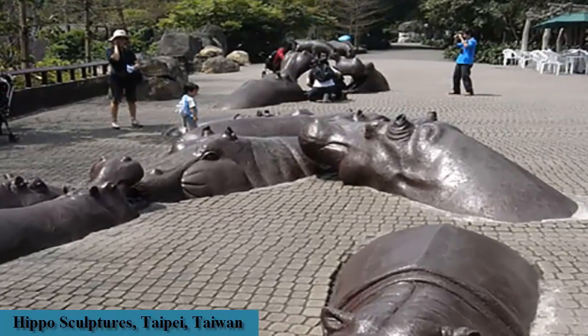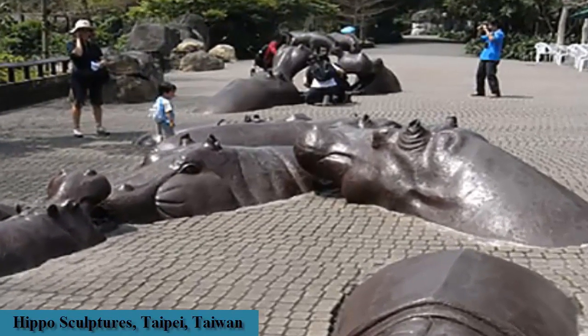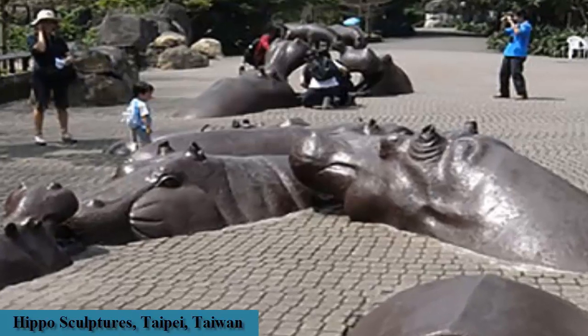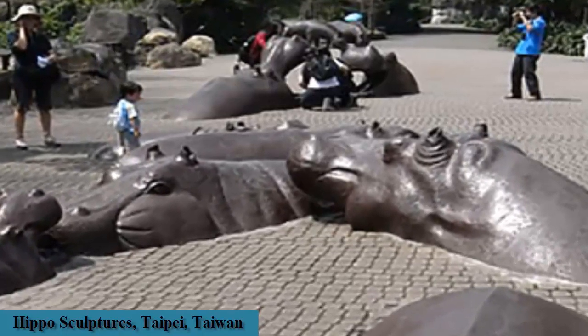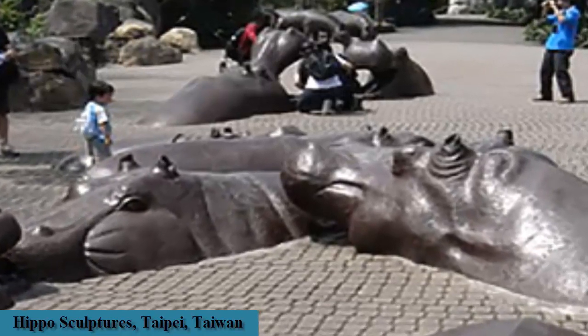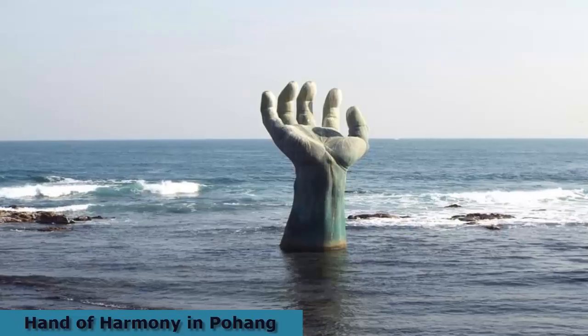The park director created the beloved Hippopotamus Square, where the ground is designed to look like water so that only the upper part of the hippos' bodies can be seen. The scene of hippos swimming in the water and playing with each other vividly shows the living situation of the animals.